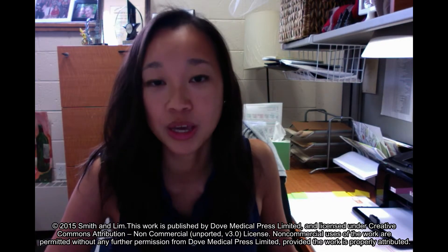Hello, I'm Dr. Alice Lim and I'm here to introduce the article titled 'Profile of Peritabrevir, Ritonavir, Ombitavir plus Disabavir in the Treatment of Chronic Hepatitis C Virus Genotype 1 Infection,' written by me and my colleague Dr. Michael Smith.